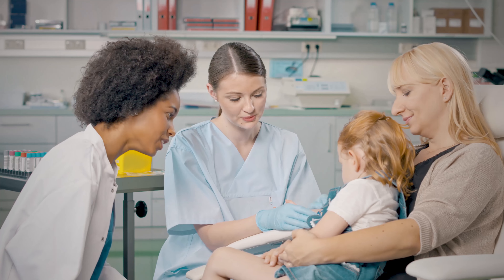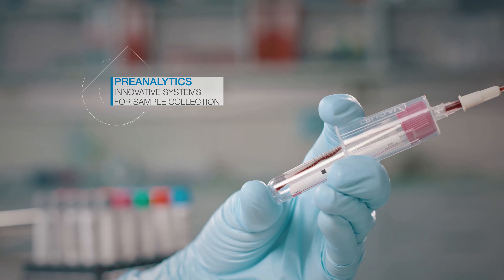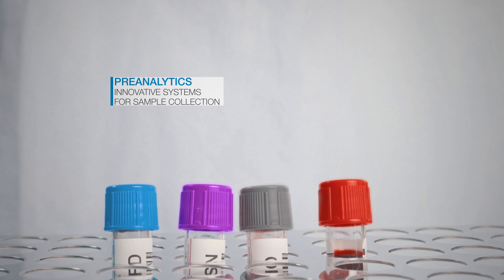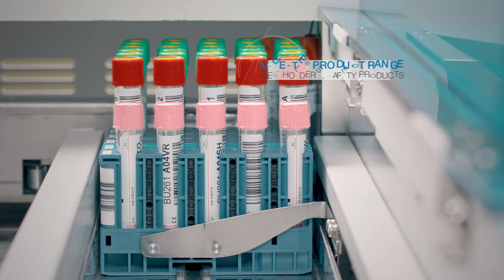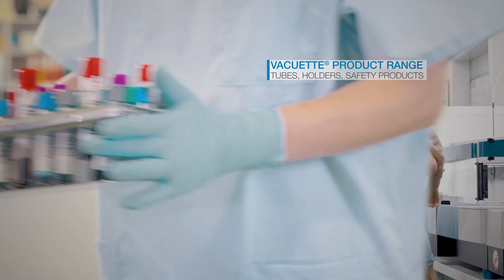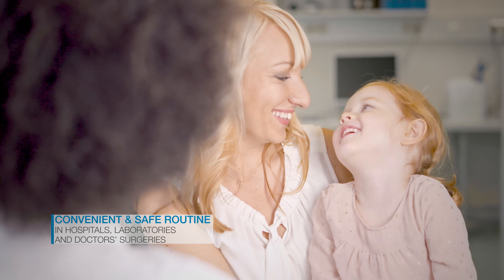Sometimes life poses major challenges, making reliable sample collection and accurate analysis results essential. With our VacuAd products, sample collection is convenient and safe. Our wide range covers all your day-to-day needs, leaving you free to concentrate on your key tasks.